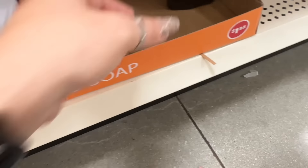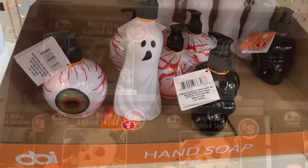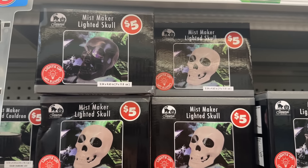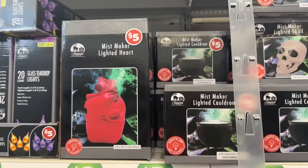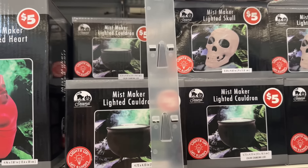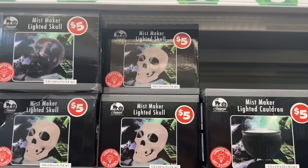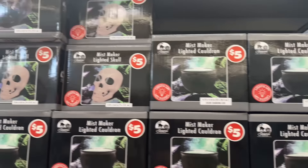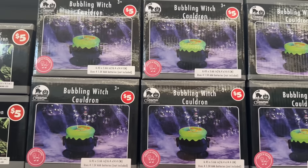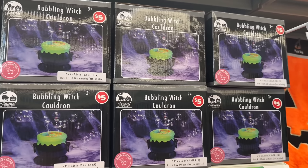Look how cool that is! They have the mist maker lighted skull in white and black, the cauldron, and they have the bubbling witch as well in the plus section.